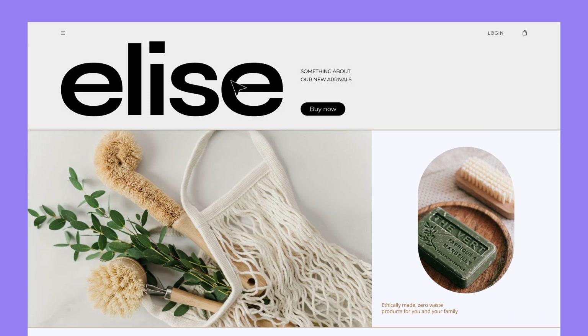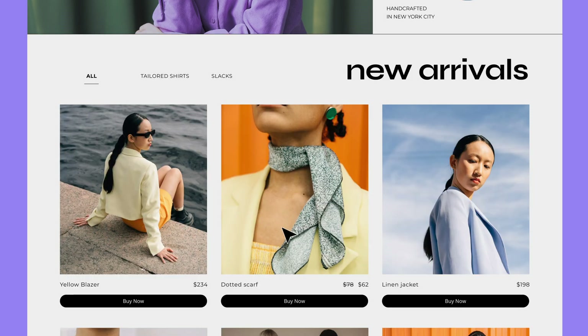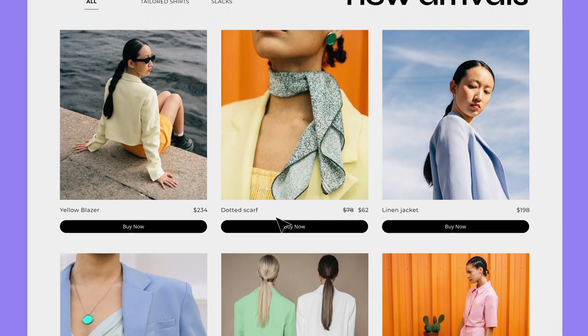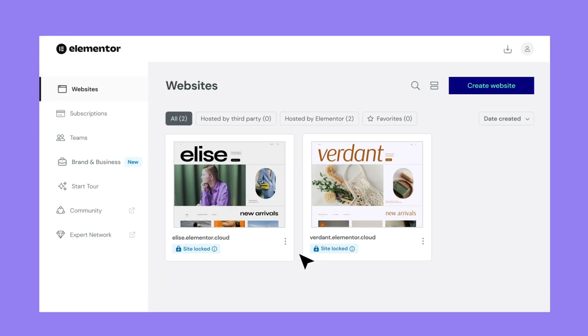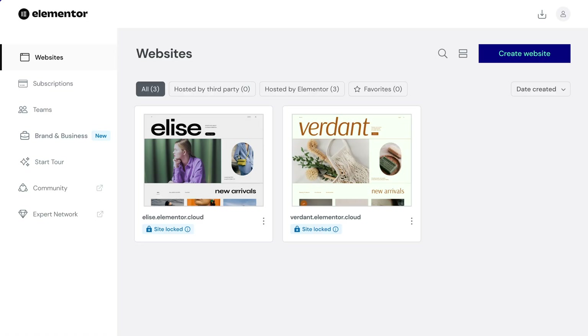For example, you can quickly start new projects for clients by modifying an existing template website, enabling you to grow your client base faster while hitting the ground running. Or, you can swiftly create a matching brand website that perfectly aligns with your company's portfolio. With our Site Cloning tool, you'll be multiplying your online presence faster than rabbits on a keyboard.